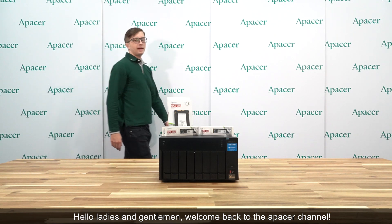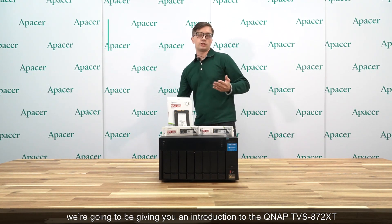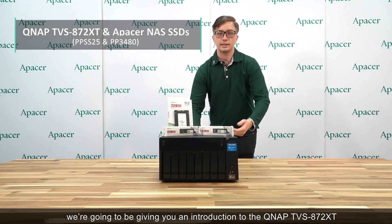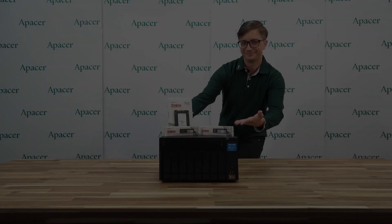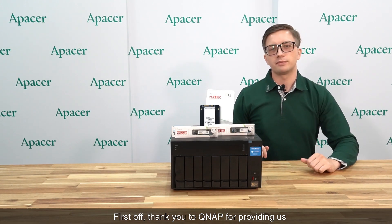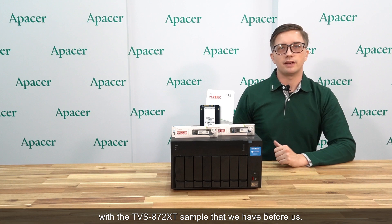Hello ladies and gentlemen, and welcome back to the Apacer channel. My name is Ben, and today we're going to be giving you an introduction to the QNAP TVS872XT with specialized storage devices from Apacer. First off, thank you to QNAP for providing us with the TVS872XT sample that we have before us.